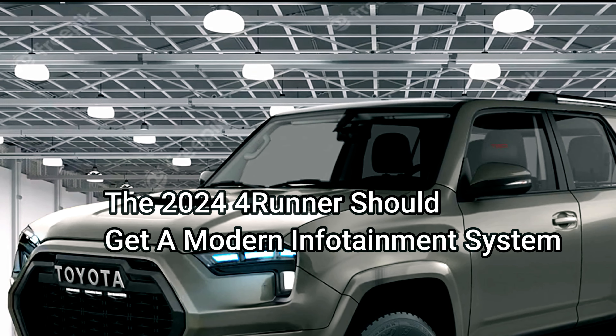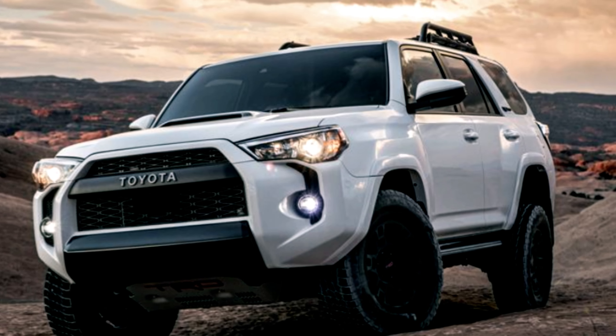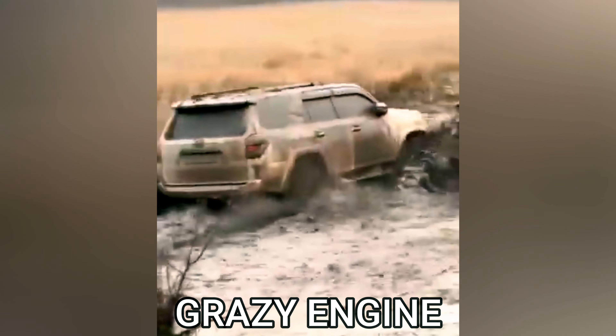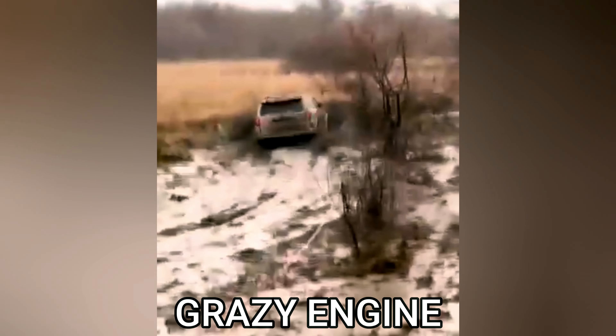The 2024 4Runner should get a modern infotainment system. The 2023 4Runner is still using an outdated 8-inch infotainment system head unit with standard Apple CarPlay and Android Auto across all trims.